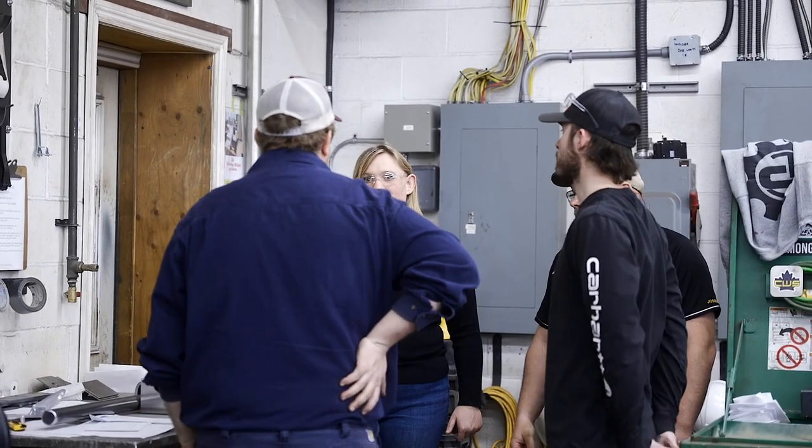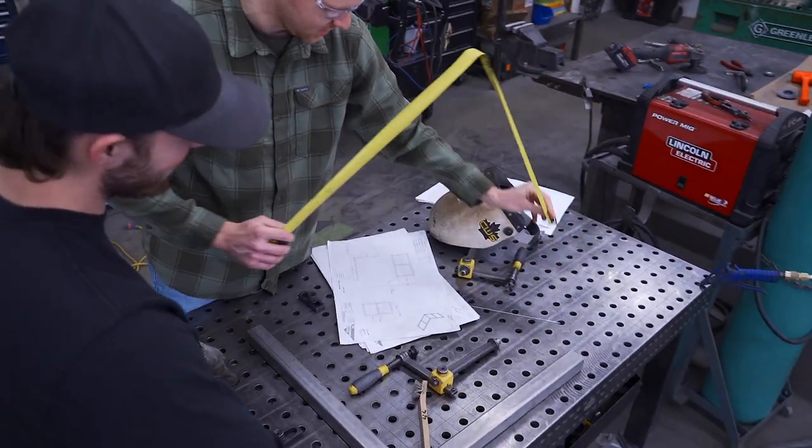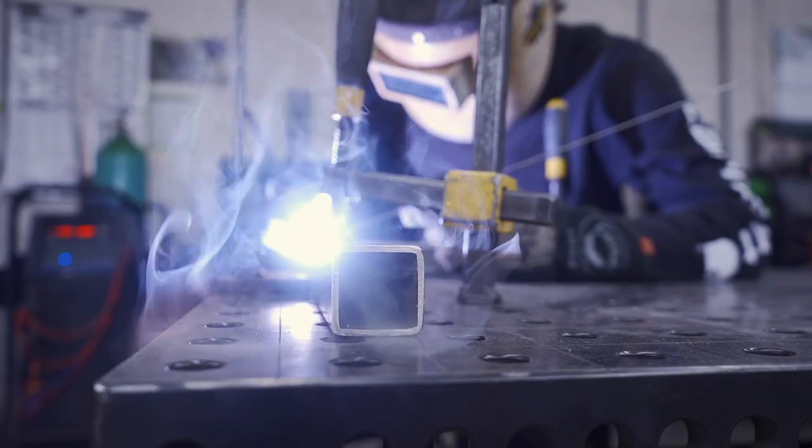We can go into any business or factory and usually install most of the things that we make here, which is pretty unique. It just makes us a more viable option in the sense that we can build it from the ground up and come in and install it, and they don't have to worry about any other subcontracting that way.